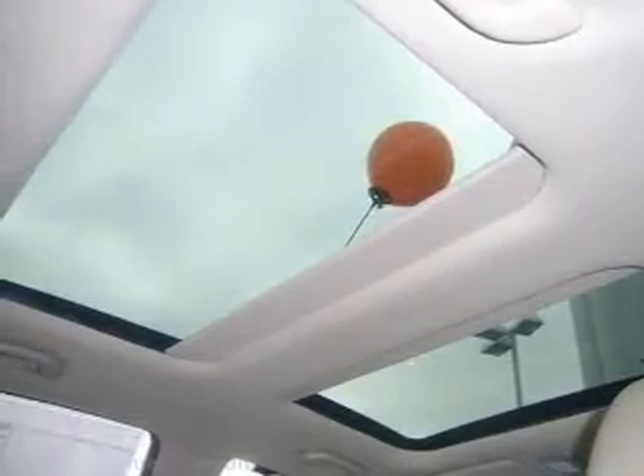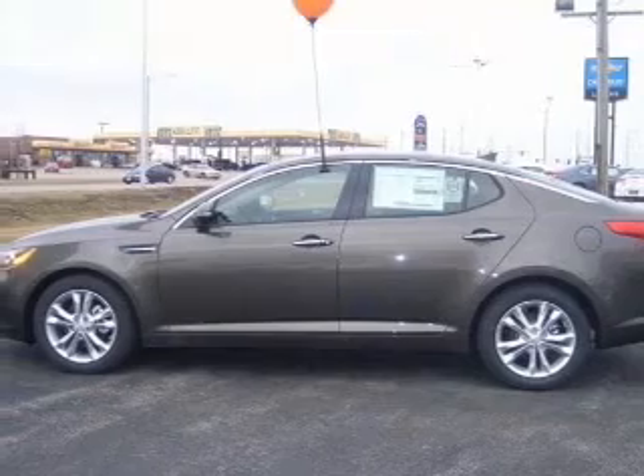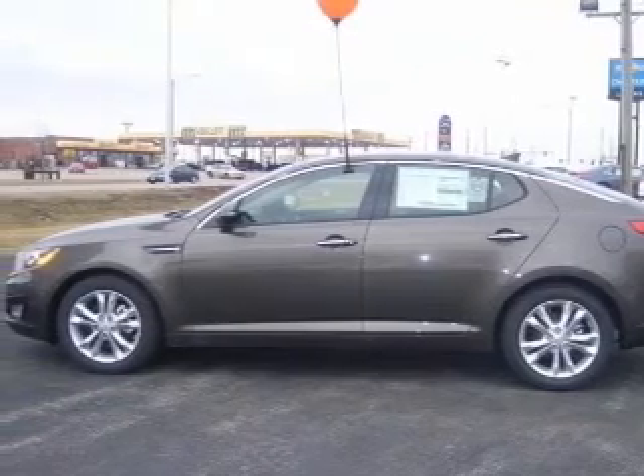Pamper yourself with memory settings. Plus enjoy these notable features that are included in this vehicle: keyless entry, leather seats, power door locks, power windows, cruise control, Bluetooth wireless, and AM FM stereo with a CD player.